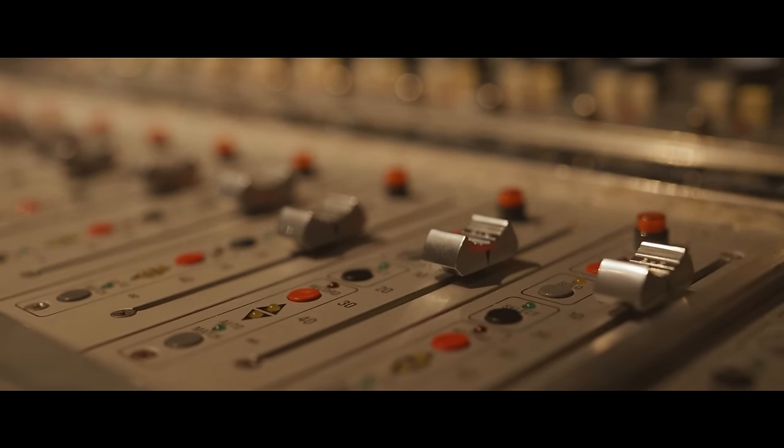We have three tracking studios — Studio A, B, and C — two mix rooms, and a mastering studio. We also have five production rooms, offices, and a small cafeteria where people can hang out.